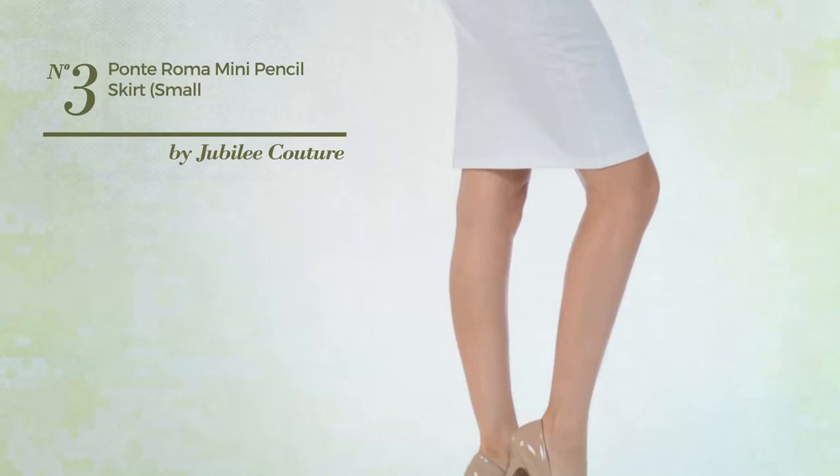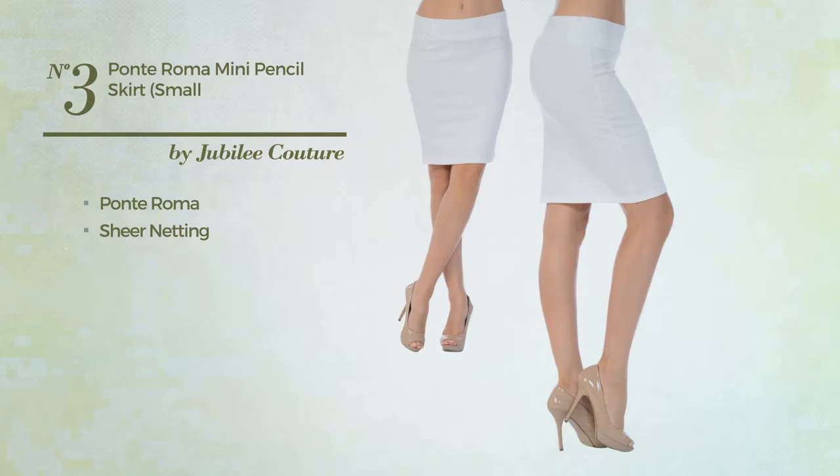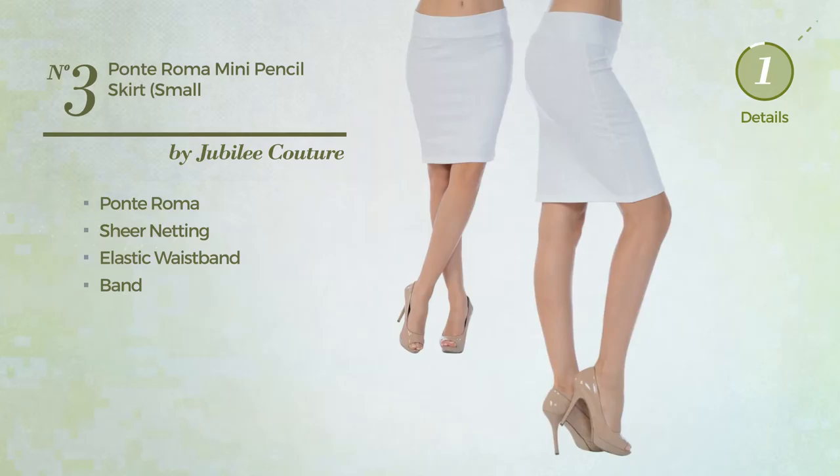Number 3: An All Workout Mini Length Slim Skirt featuring a simple design, crafted from elastic Ponte Roma, enriched with sheer netting. This skirt includes an elastic waistband and band. Available in 19 more colors.